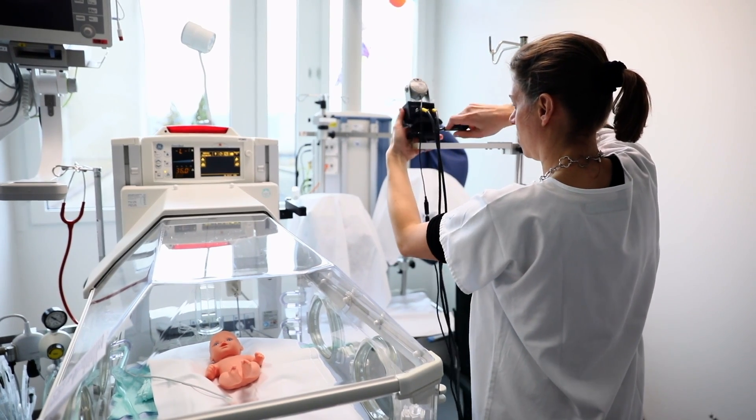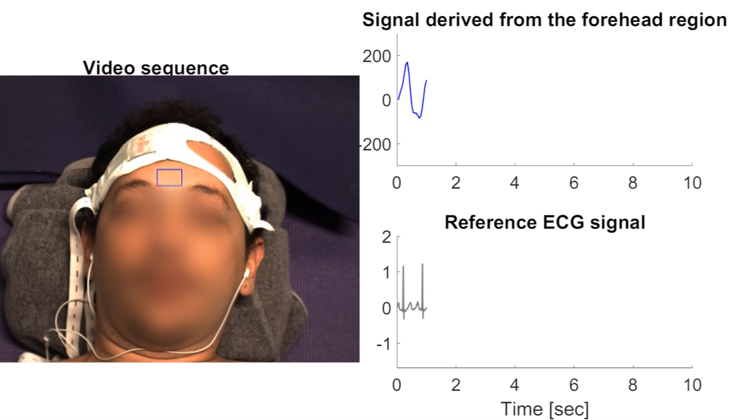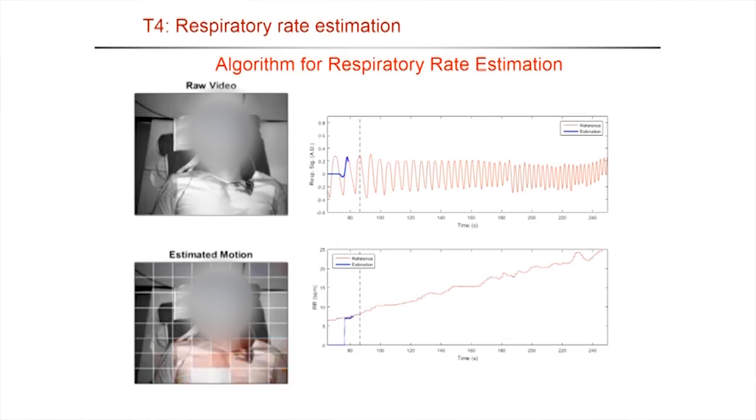We have built a system of cameras to monitor the heart and respiratory rates of premature babies, simply by filming them inside the incubator. To estimate the heart rate, we can detect the small color changes in the baby's skin which correspond to the heartbeat. For the breathing rate, we detect the movement of the chest of the baby.